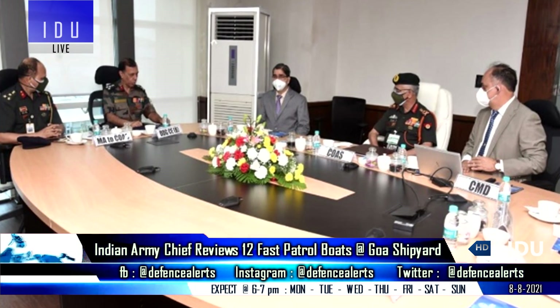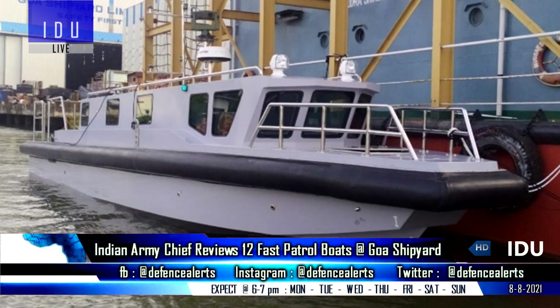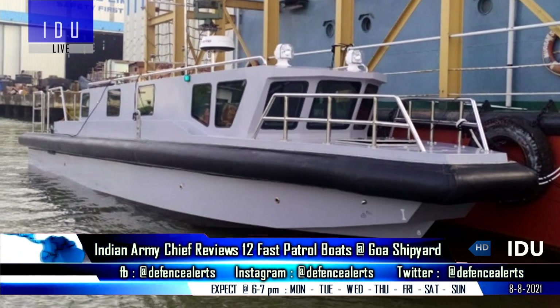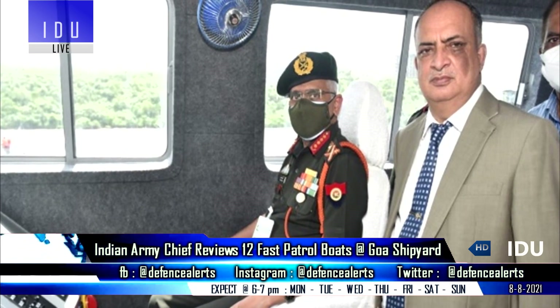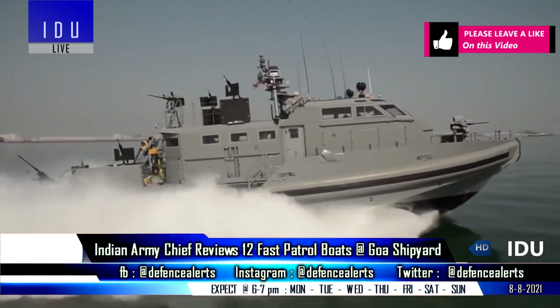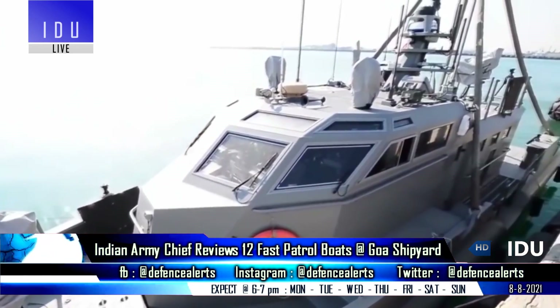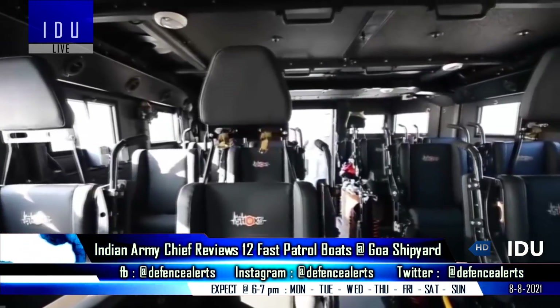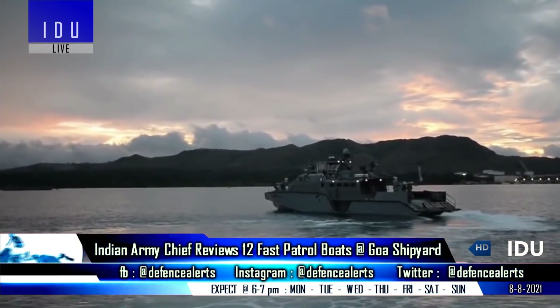The Indian Army Chief visited Goa Shipyard Ltd, where he was briefed on the progress of the advanced fast patrol boats being built for the Army, and was taken for a sortie on the fast interceptor craft. Goa Shipyard Ltd is building 12 advanced fast patrol crafts that will be fitted with machine guns and surveillance gear including optical sensors, and will augment the Indian Army's capabilities at Pangong Tso.